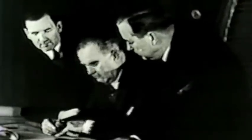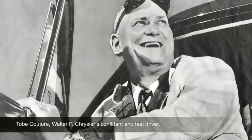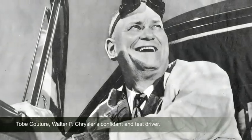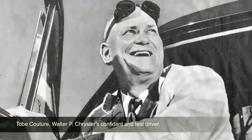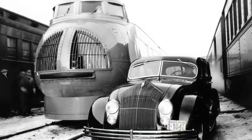Walter Chrysler's stellar design team — Zeter, Skelton, and Breer, dubbed the Three Musketeers — along with Taube Couture, Chrysler's top test driver, started with a single premise: an automobile should be designed around the human body while embracing the physics of aerodynamics to streamline its shape and create an air path of least resistance.